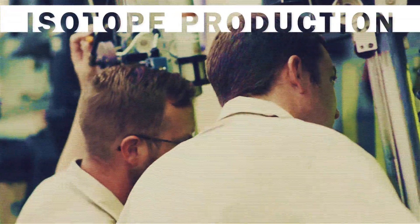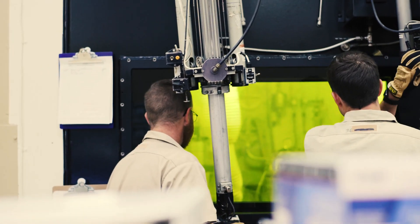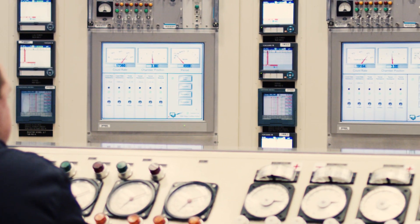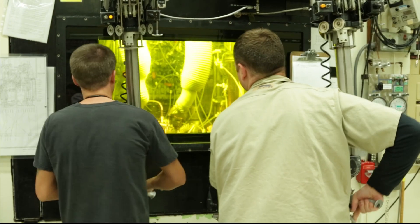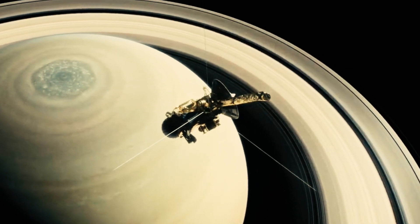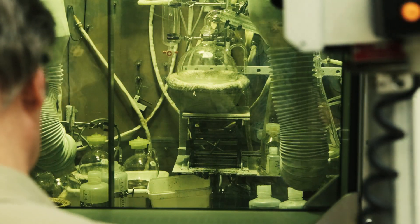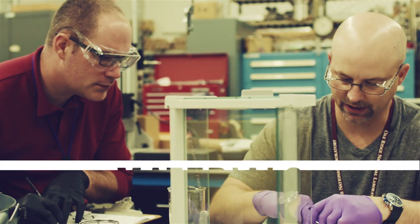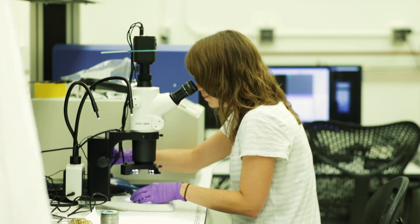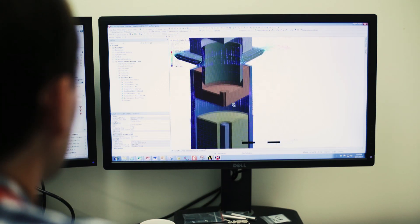Oak Ridge remains one of the world's top producers of critical isotopes for medical treatments, industrial uses, and basic research. The high-flux isotope reactor is uniquely suited for production of heavy elements, such as plutonium-238, used to power NASA space missions. In combination with the Radiochemical Engineering Development Center, HFIR supports the lab's long history and leadership in materials research, allowing scientists to irradiate and analyze materials that go into fuels, reactor vessels, and other equipment.